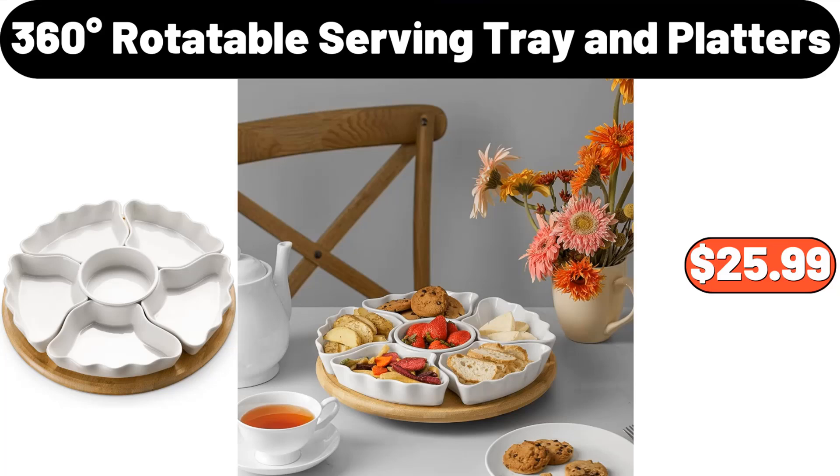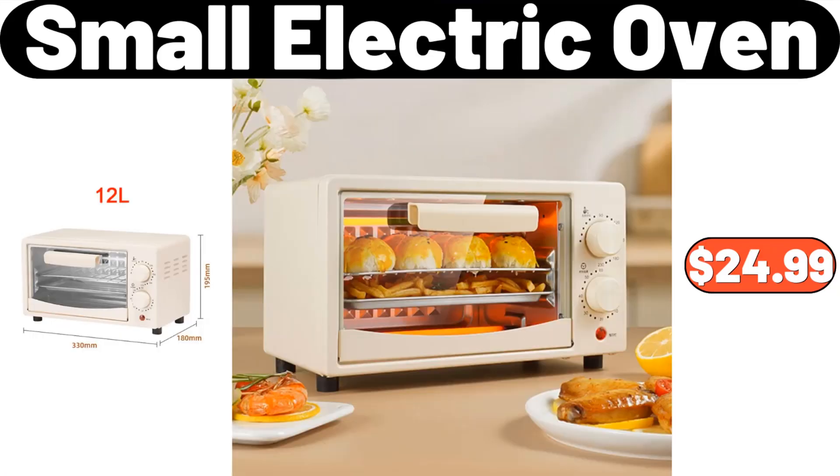360-degree rotatable serving tray and platters, $25.99. Small electric oven, $24.99.